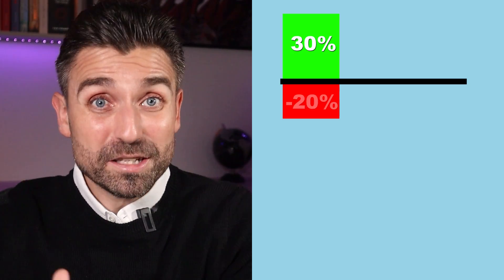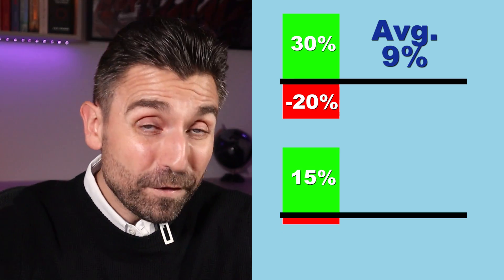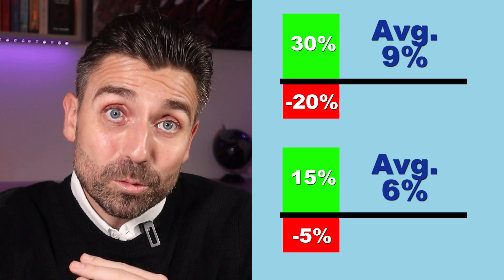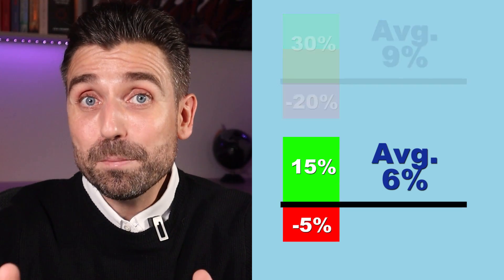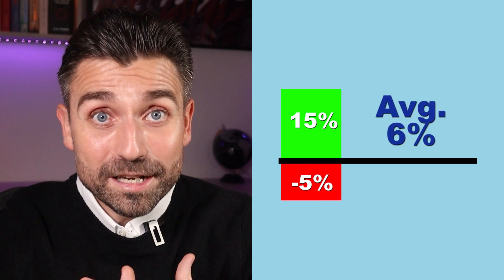If you need 5% a year, would you choose a portfolio where the indicated range of returns is between 30% and minus 20% with an average return of 9%, or would you choose one where the range is between 15% and minus 5% with an average of 6%? The first portfolio might sound attractive, but the spectre of a 20% downfall in a very bad year could be extremely damaging if you're taking money out at the same time. The second portfolio exposes you to less extreme falls in value while still giving you the required growth potential, and is therefore probably more appropriate. Limiting your downside risk becomes far more important when you need to make your money last throughout retirement.